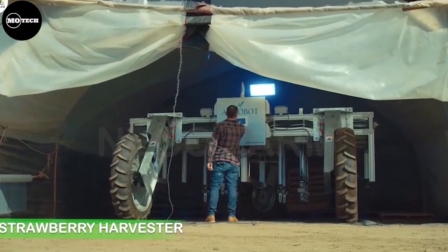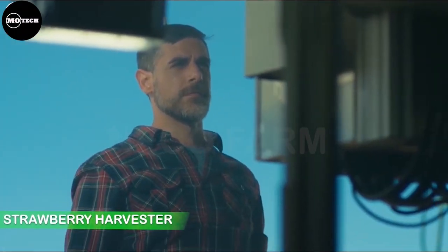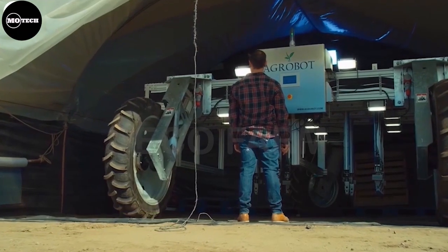This machine, known as AgroBot, is built purposely to harvest delicate fruits like strawberries.